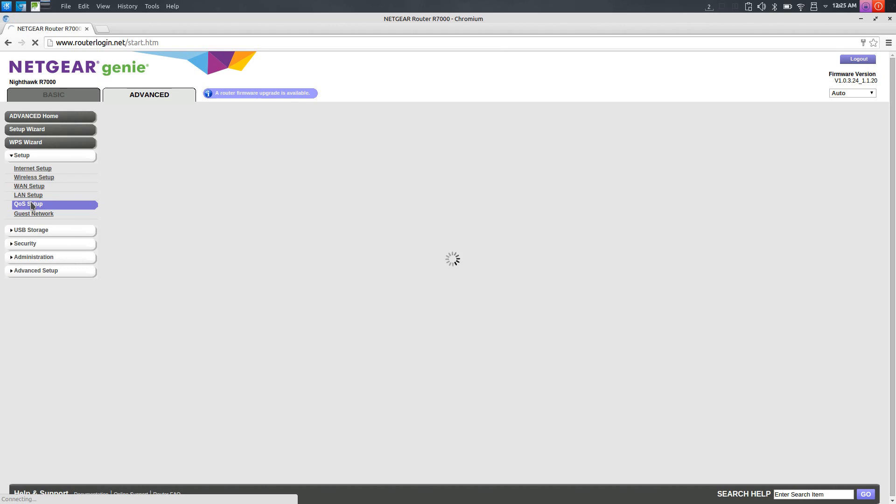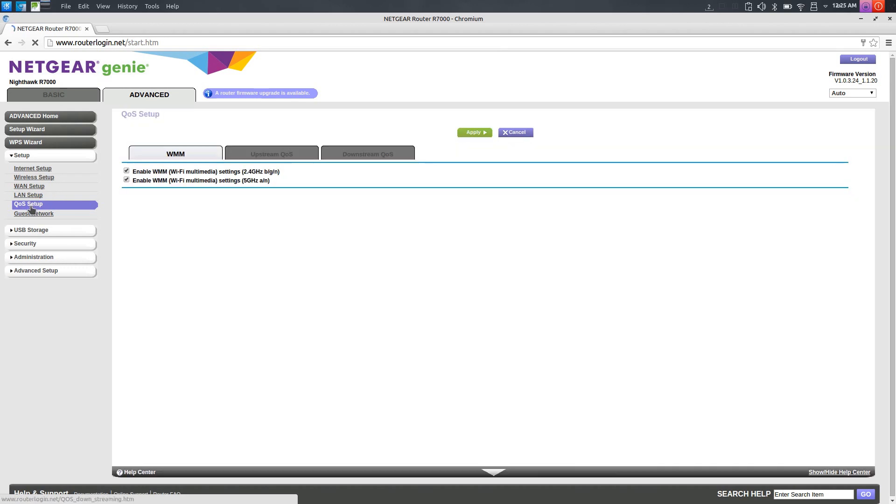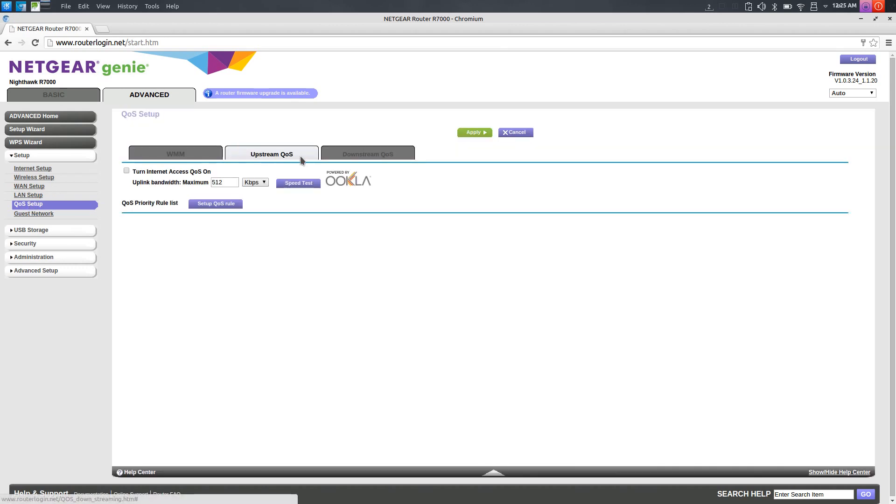In terms of getting online it's very easy. It also has a very configurable quality of service option in the configuration menus, and you can configure nearly every level of the router in terms of what you want prioritised — whether it's online streaming, gaming, or anything like that — giving each task specific priority instructions.